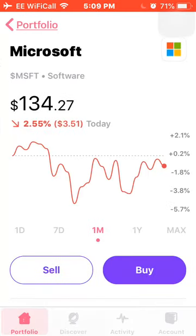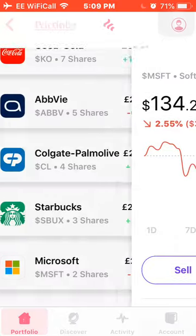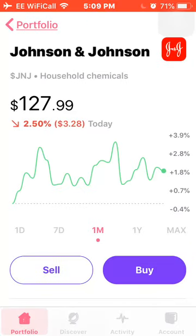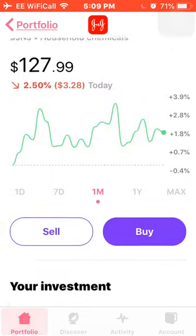Next is Microsoft, down around 1% this month. I own 2 shares with an average cost of £112.24, and I'm down around 3% on my position. Next is Johnson & Johnson — up and down this month, up around 1.8%. I own 2 shares with an average cost of £105.50, and I'm down around 1.5% on my investment.